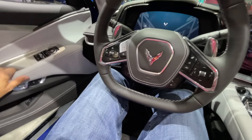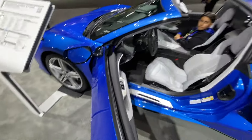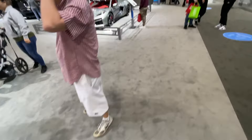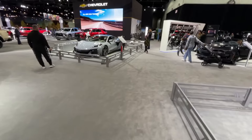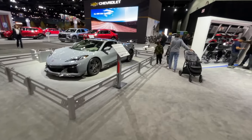Let's hop out. It's going to be fun to watch all the old guys get in and out at Cars and Coffee for years to come. Really cool car. I mean, it's hard for me to get in and out.